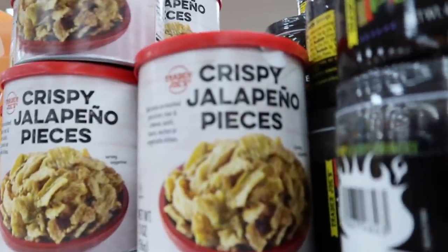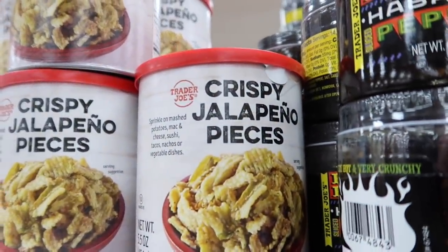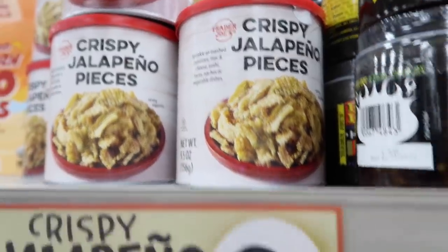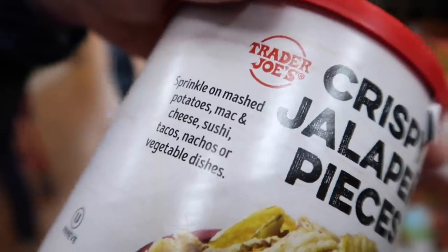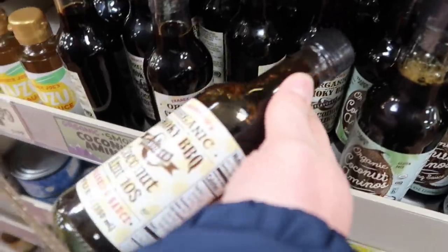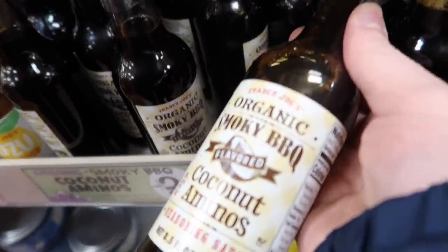Crispy jalapeño pieces — that would be good on a burger. You can sprinkle on mashed potatoes, mac and cheese, sushi, tacos, nachos, or vegetable dishes. They also have a smoky barbecue coconut aminos — we love this one.